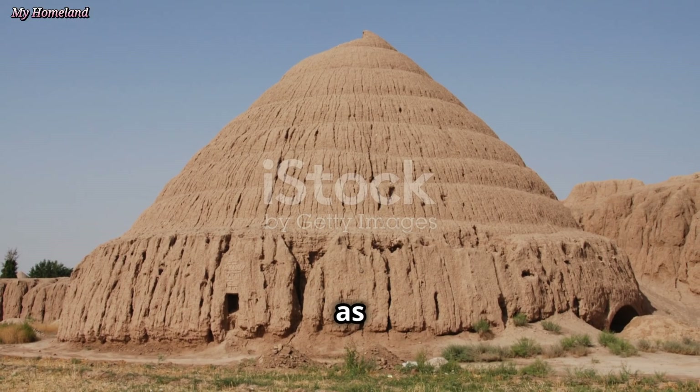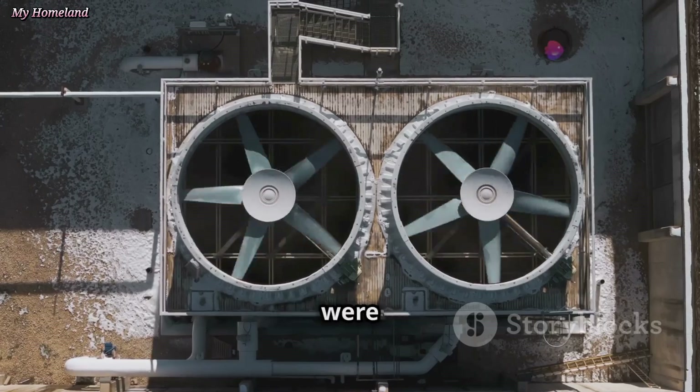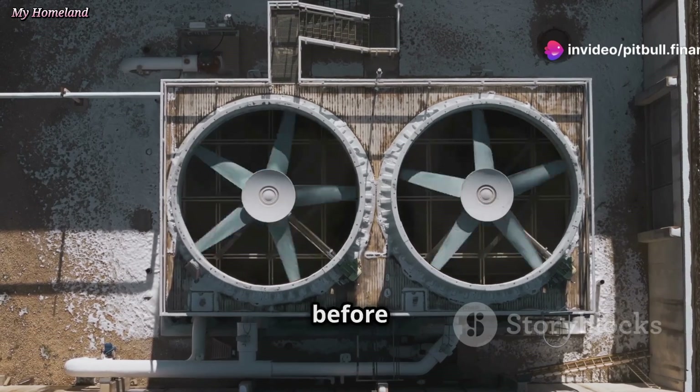Yakchals stand as a testament to the Persians' mastery over their environment. These ingenious structures were vital to life in ancient Persia, allowing for the storage of ice long before modern refrigeration.